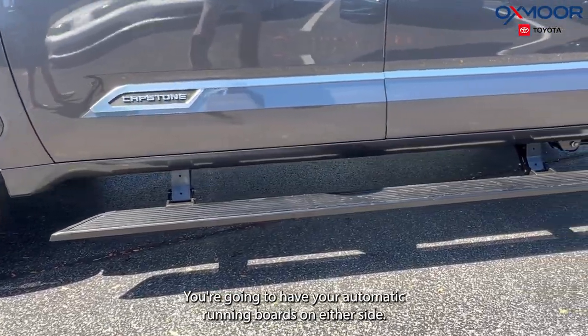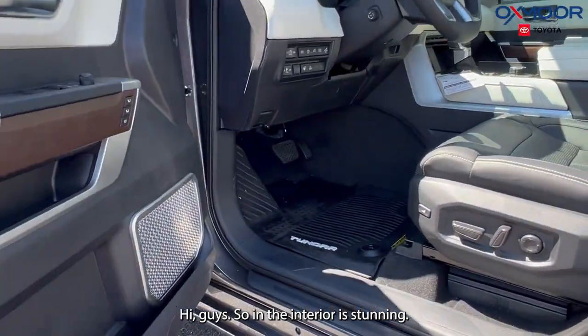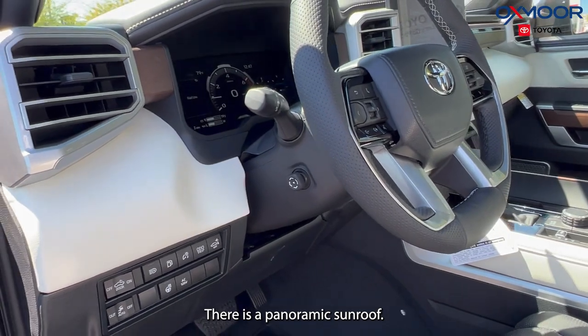You're going to have your automatic running boards on either side. The interior is stunning — you're going to have black leather heated and ventilated seats, and there is a panoramic sunroof.